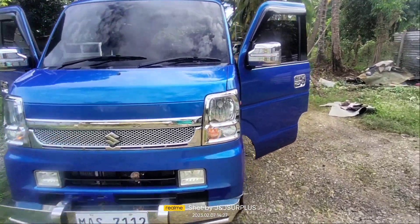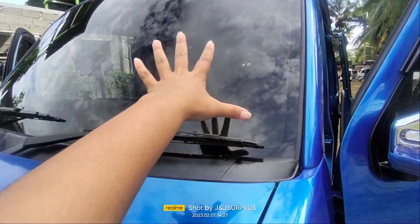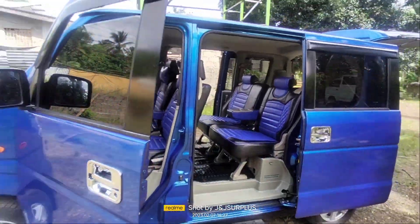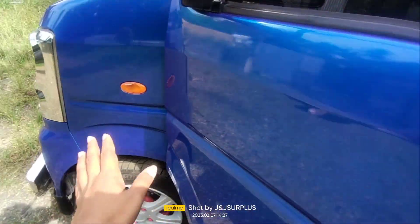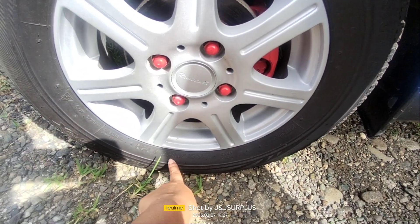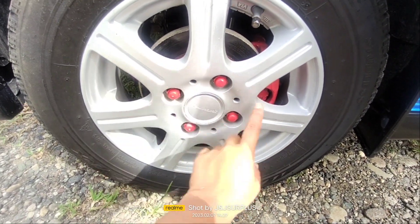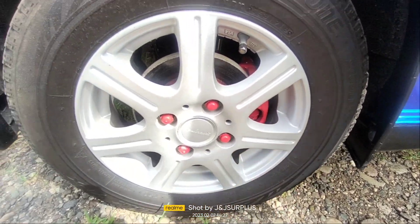Umiilaw po yan. Meron din po pala siyang wiper. Fully tinted din po yung ating sasakyan — dito din po sa gilid, fully tinted. Meron din po siyang rain visor, chrome door handle, at meron din siyang fender light. Naka-Japan mug. Ang size ng kanyang gulong ay 155 by 70 rim 13 po. Kinulayan ng silver, tapos yung caliper kinulayan natin ng red. Nag-undercoat din po tayo.